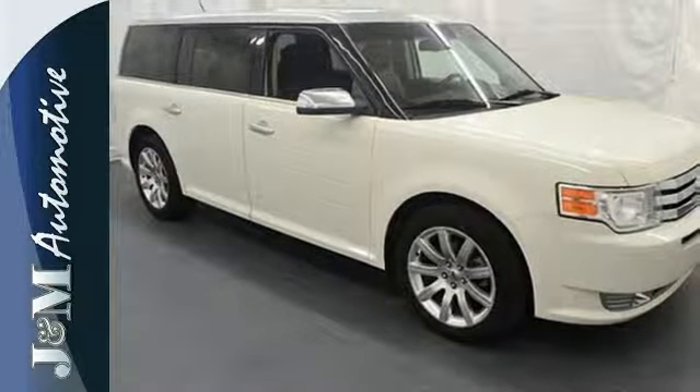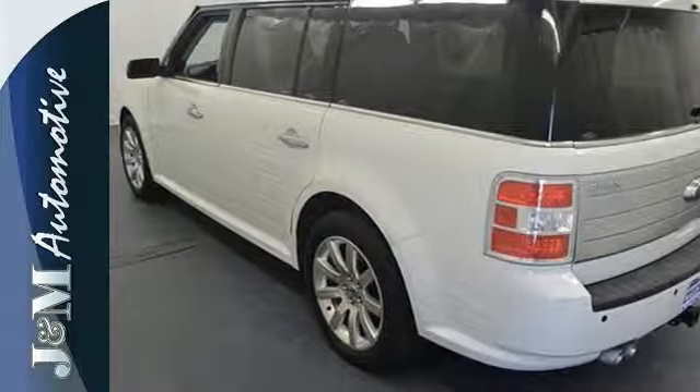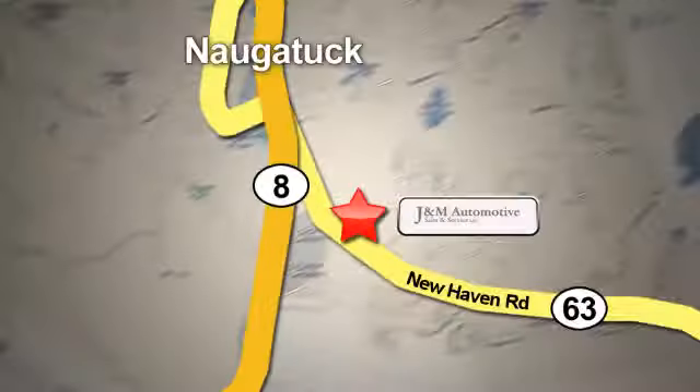Ford's big idea is ready for all your big ideas. Test drive this Flex today. You'll see a difference at J&M Auto Sales. Call or stop in today. We are conveniently located at 820 New Haven Road in Naugatuck, Connecticut.